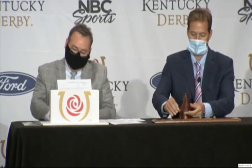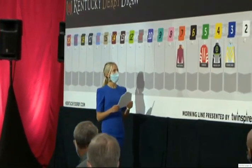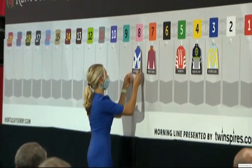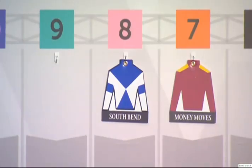Number eight: South Bend, Tyler Gafleon — the latest addition to the Kentucky Derby. It happened just this morning. Trained by Bill Mott, who won last year's Kentucky Derby. South Bend is a deep closer; his most recently fourth in the Travers. He won his first three races, including the Street Sense right here at Churchill Downs. That is South Bend, number eight.